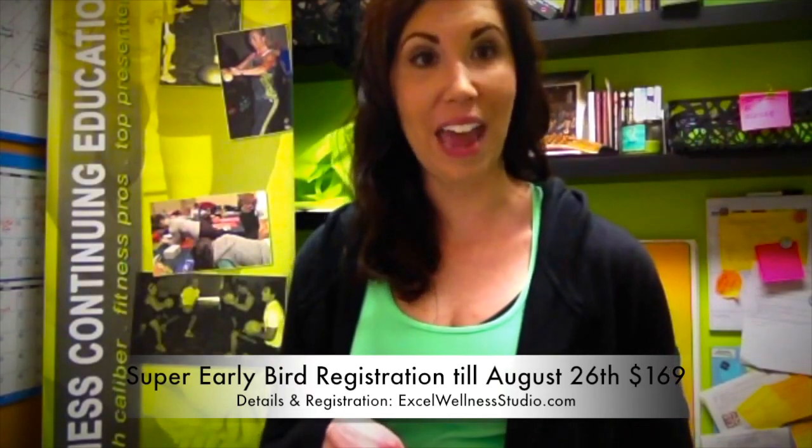The best time to register — we've got super early bird registration going on now until the end of August, so that's the best pricing, and then that pricing does go up a little bit. Check out all the info. We do take group registrations as well. Call me with any questions you have, and I hope to see you guys in November. Thanks.